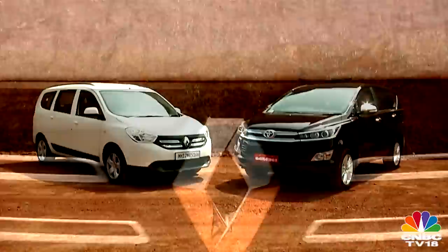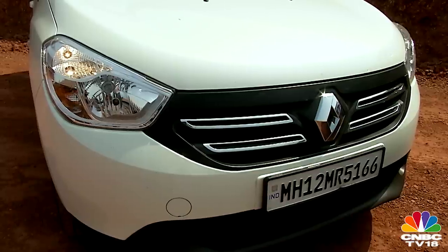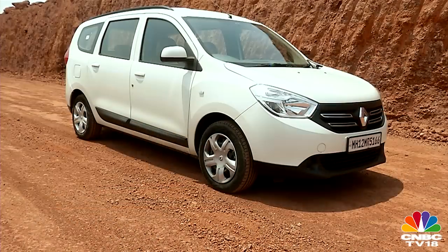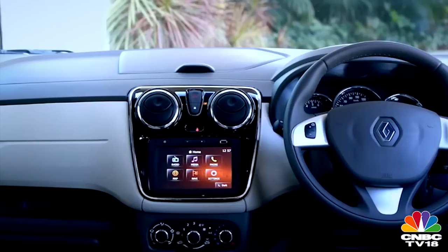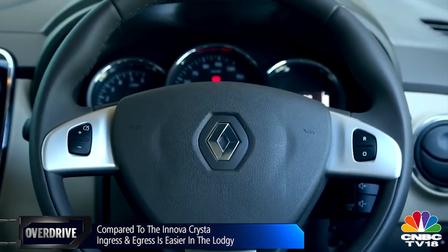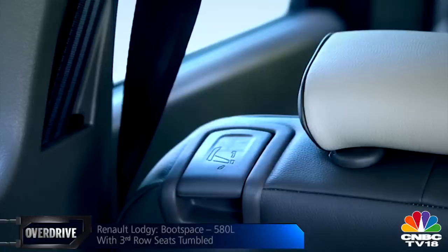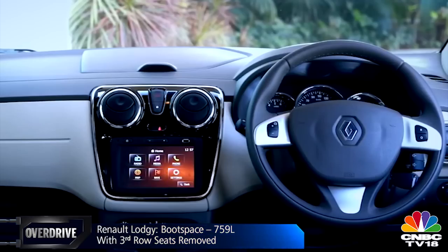Turning to the Lodgy — despite its form, it isn't a bad looker. Customization kits like the Stepway give it some design flair, but it still looks like a typical people carrier. It comes with seven and eight-seater options. Its seats aren't as wide as the new Innova's, nor does the cabin wow you with its design. But long-distance comfort isn't compromised, and ingress and egress is easier since it sits lower. In terms of features, it doesn't come close to the Crysta, but ticks all the basics — reclining second-row seats, flight trays, AC vents, touchscreen infotainment, satellite navigation, and even cruise control.